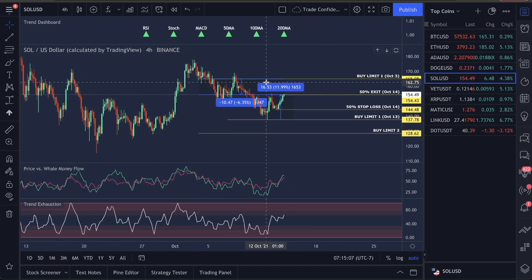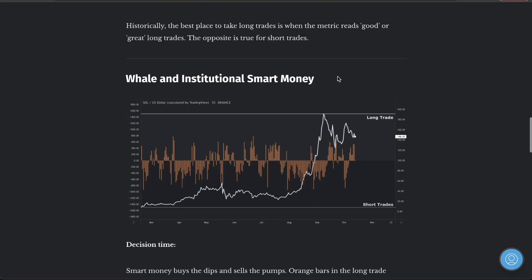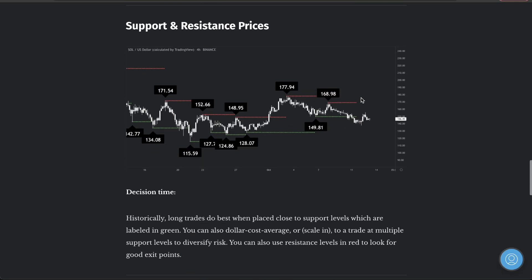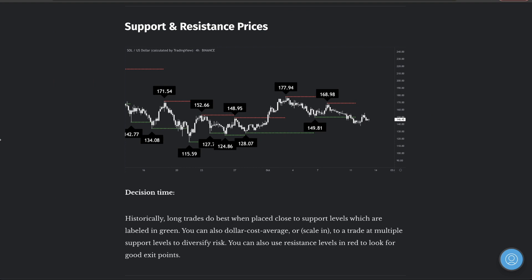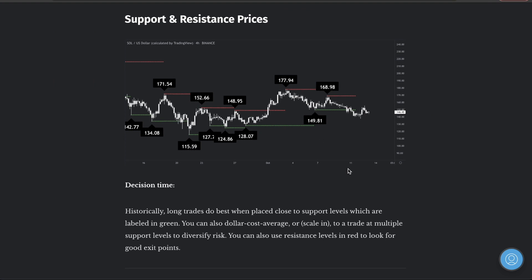We make money on the pullbacks. We wait very patiently for triggers like this to get us into the market, then we make our money going back up. This strategy is so simple to follow — you guys get the buy limits, the indicators, and you get to follow me on Telegram like a personal coach on all the coins we trade.